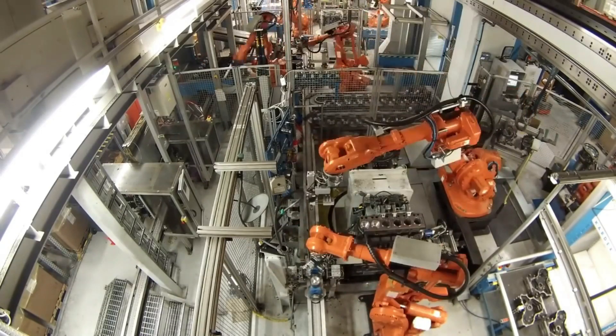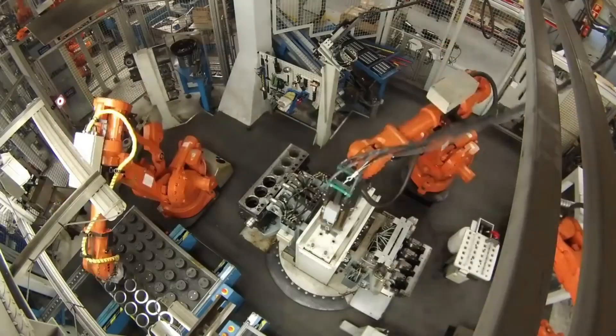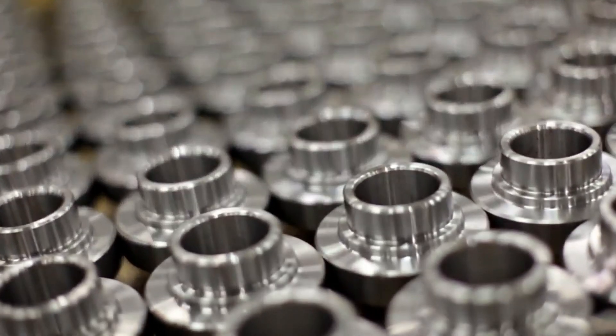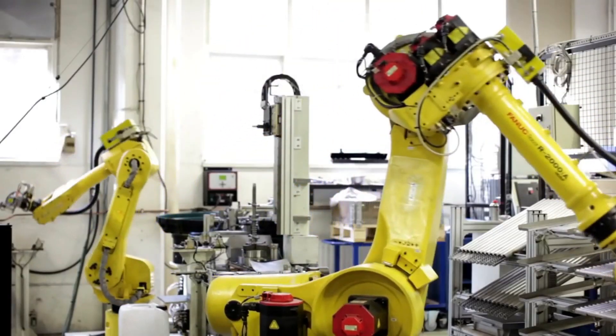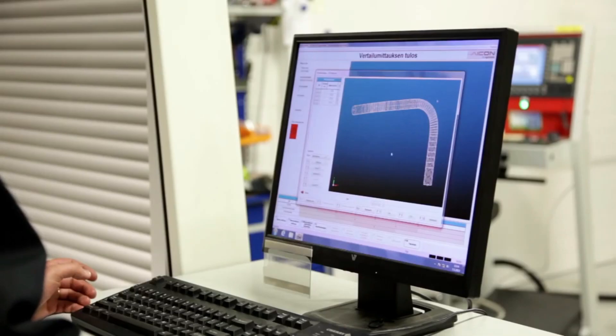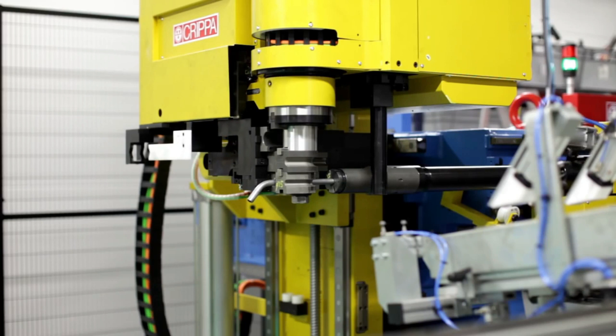In the factory, advanced flexible production technology has been designed to manufacture all strategic components in-house. Industrial robots with integrated functions, together with a skilled workforce, are focused on quality output and optimum productivity.